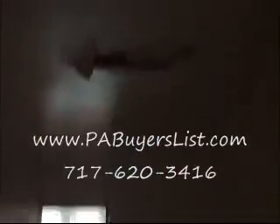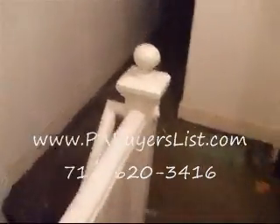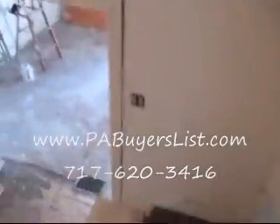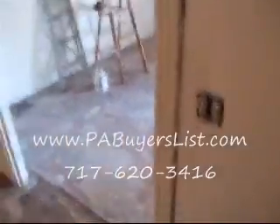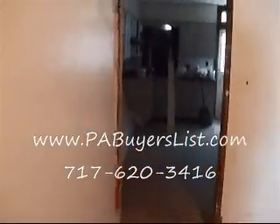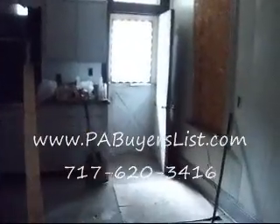Heading back down. There is a leak on the upper roof that may need to be replaced or repaired. Again, five bedroom, one bath, large city row house — ideal rental, ideally Section 8. It does need some work but it's priced accordingly. Check us out. This is Josh Shanley, Capital City Investments. www.pabuyerslist.com — and that's it for now.